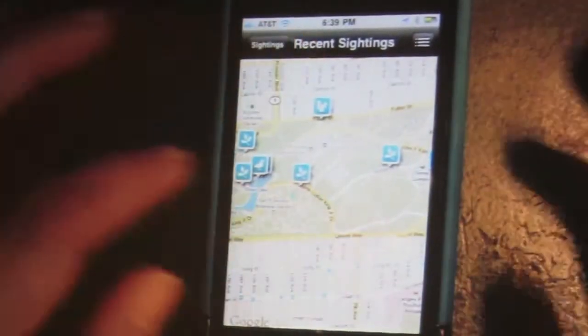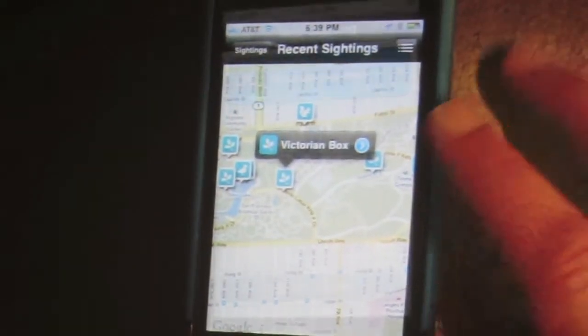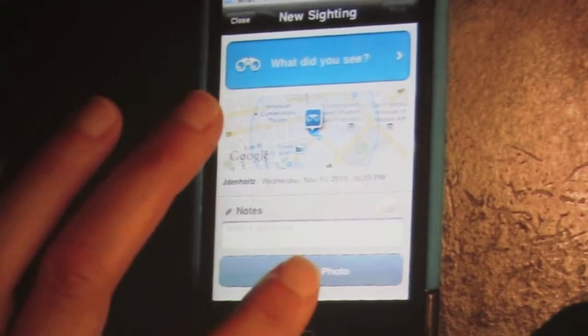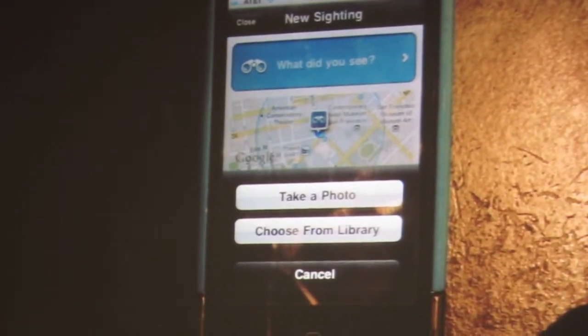You can click on a particular species and see where you're at. You can click on 'add a new photo,' and you have the option to take a photo or choose a photo from your library.